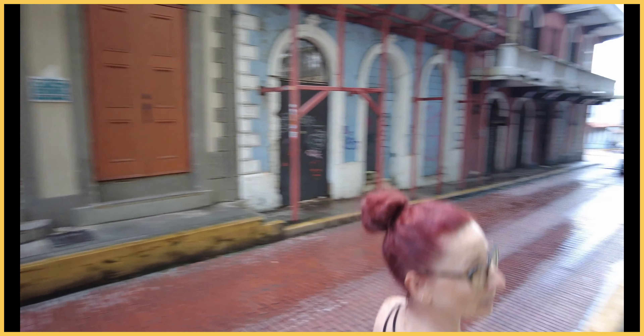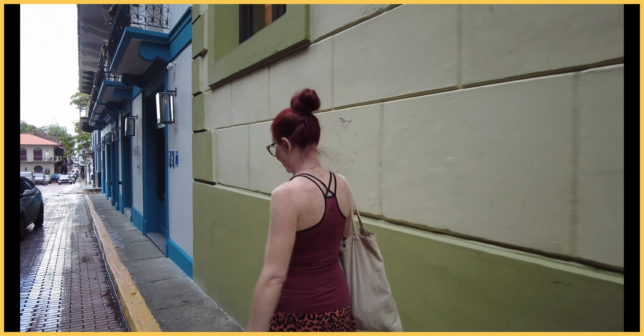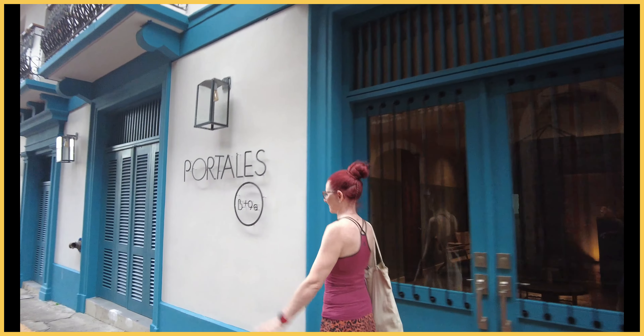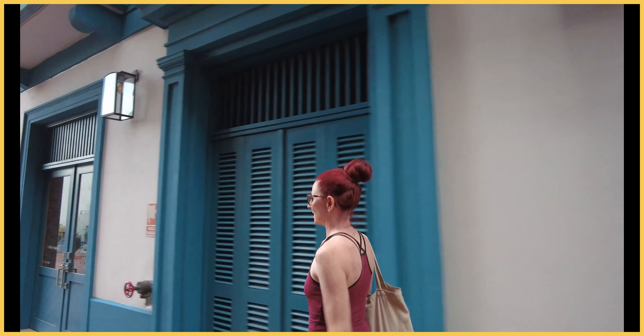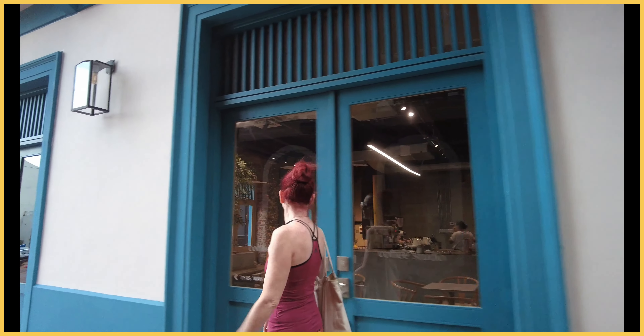I don't know if we've stated that Panama rains nine months out of the year. It rains 200 days a year, but it doesn't rain all day. It's very much like Florida — only rains for a little part of the day and then it clears up. So we're just clearing up now, and you can see blue skies up there.